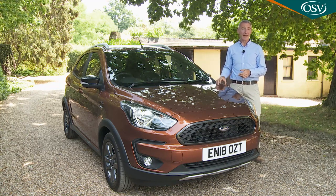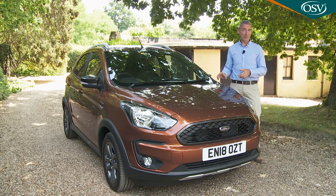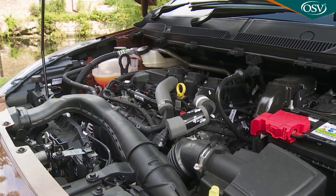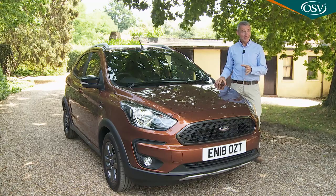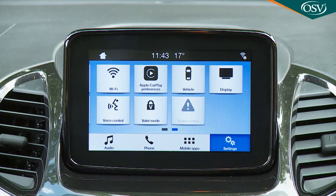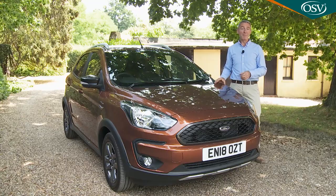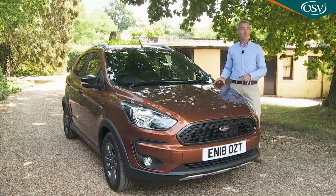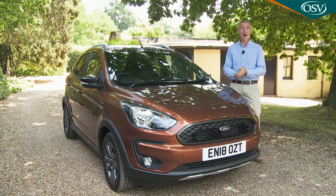Hence the need for the heavily revised KA Plus model range we're going to look at here. The main petrol engine is now an all-new TI-VCT three-cylinder unit. There is a diesel option for the first time. Equipment and media connectivity standards have both been improved, and buyers can also specify an SUV-style active trim level at the top of the range. We've got that one here today — sounds promising, let's check this car out.